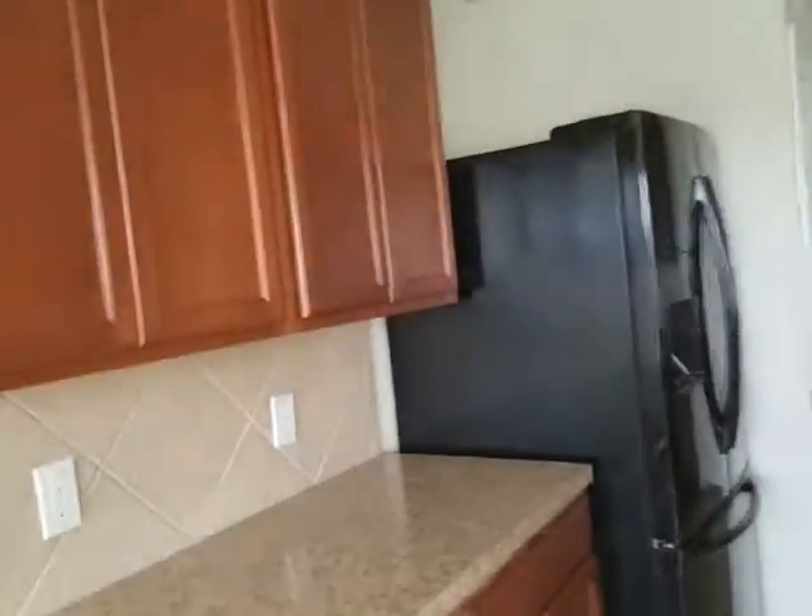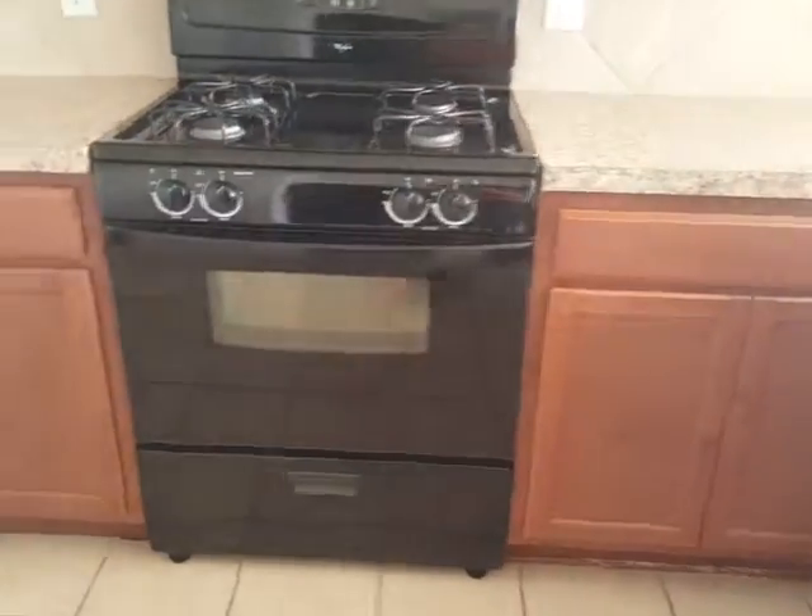This is laminate. Cabinets are okay. Gas range — there's no microwave though. And this is the walk-in pantry.